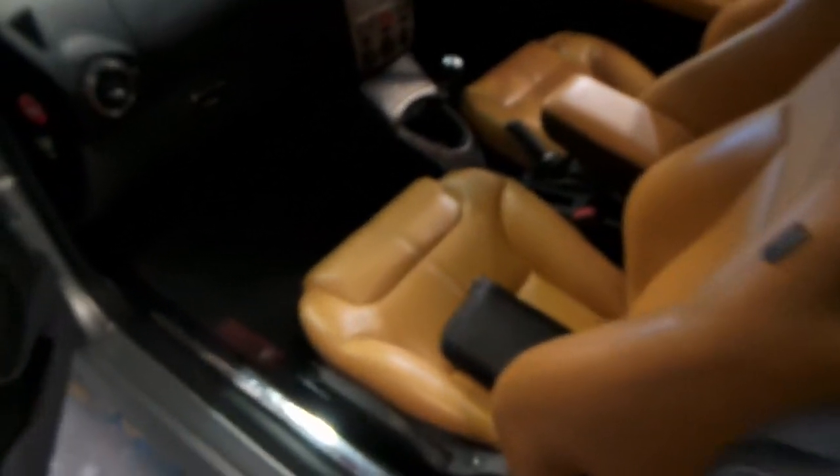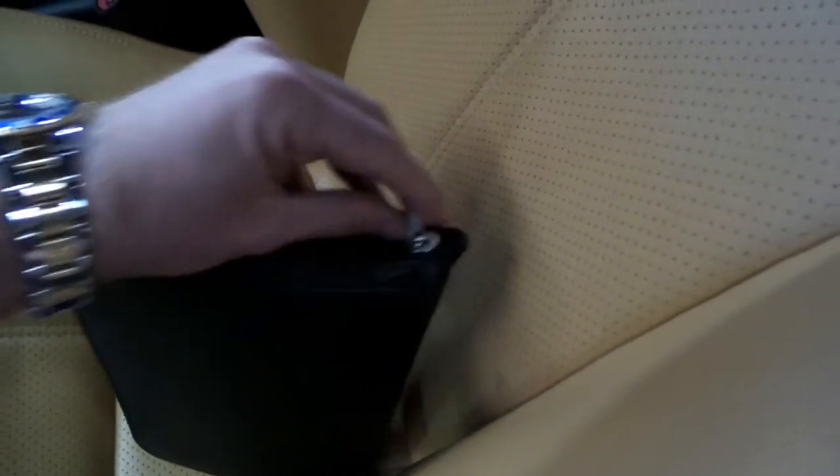It's got all the original books, spare key, factory Alfa mats as well, which is great. And this is full with all the books and things, which is great, as we're about to see.